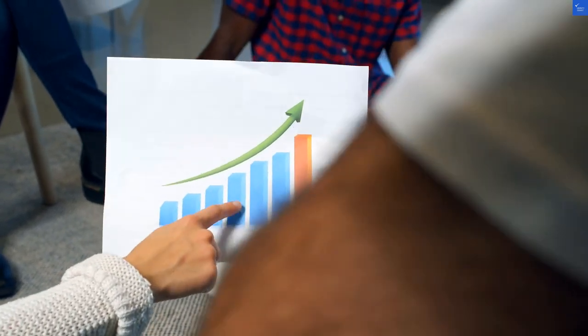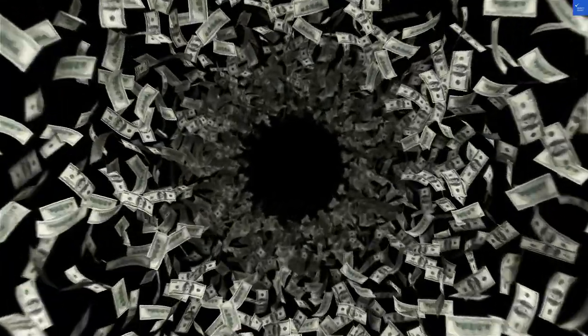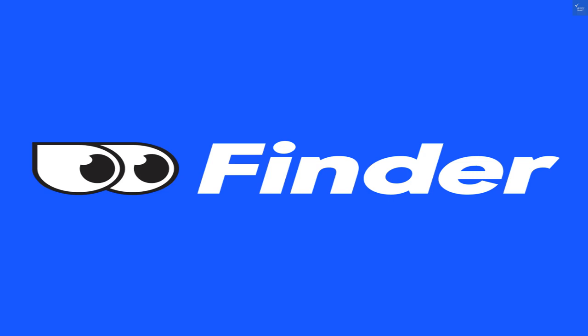Welcome back to VerifyGiant, your go-to source for helping you shop online safely. Today, we're diving into Finder.com.au, a money-saving platform that claims to help users locate the best deals and compare prices across various categories.